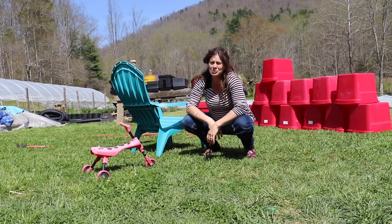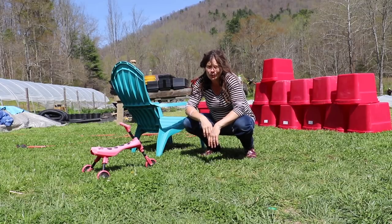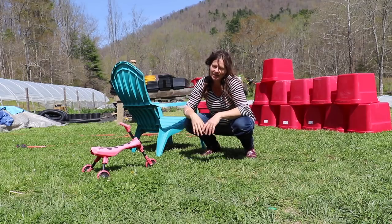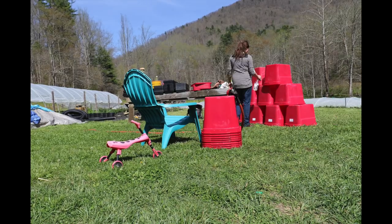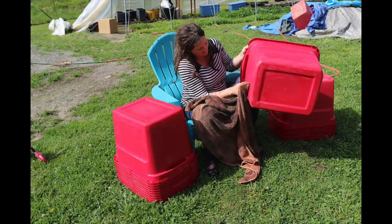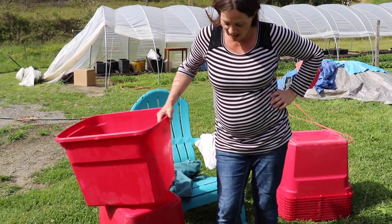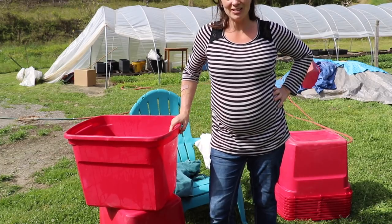We've got to spray out all 20 crates, getting all the big debris and all the loose lettuce stuck to the sides. Then we're going to spray them down with bleach, hose them off one more time to rinse the bleach off, and then just to make sure we've got everything, we're going to take towels, wipe them dry, stack them, and store them. Meanwhile, Amanda's still out there weed whacking. I'm a little over halfway done, but I'm squishing my baby and it's kind of hurting me bending over so much, so I'm going to have to take a break.